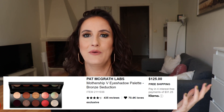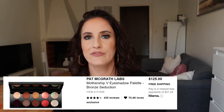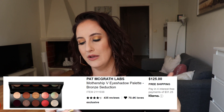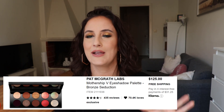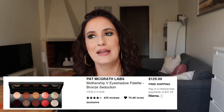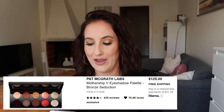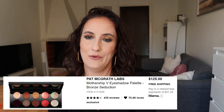The other Pat McGrath palette is the Mothership V Bronze Seduction palette. It's got those kind of greeny shades and I'm a sucker for anything green, plus all the other shades look extremely wearable to me — it could be an everyday palette. But at $125 that will probably never happen; I can just admire the beauty in those palettes.